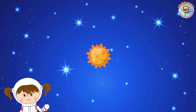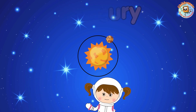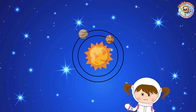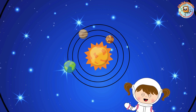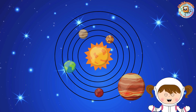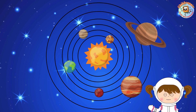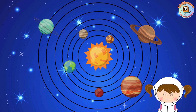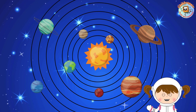Let's check the position of the planets. The closest planet to the sun: Mercury, Venus, our planet Earth, Mars, the biggest planet Jupiter, Saturn, Uranus, and the farthest planet from the sun, Neptune.